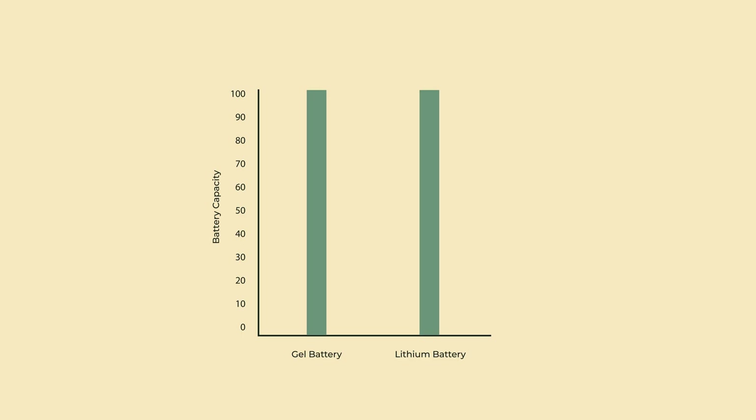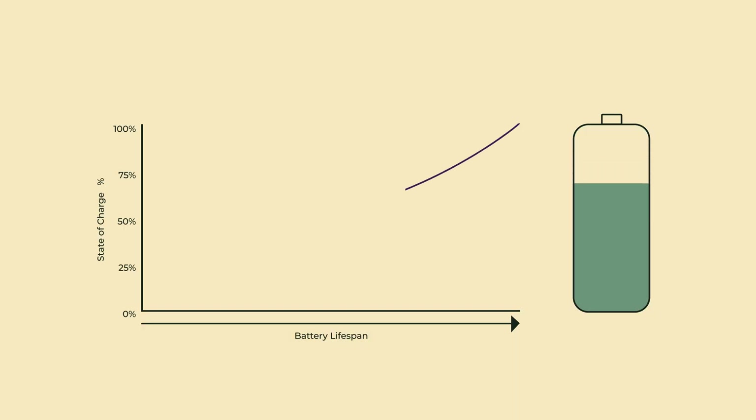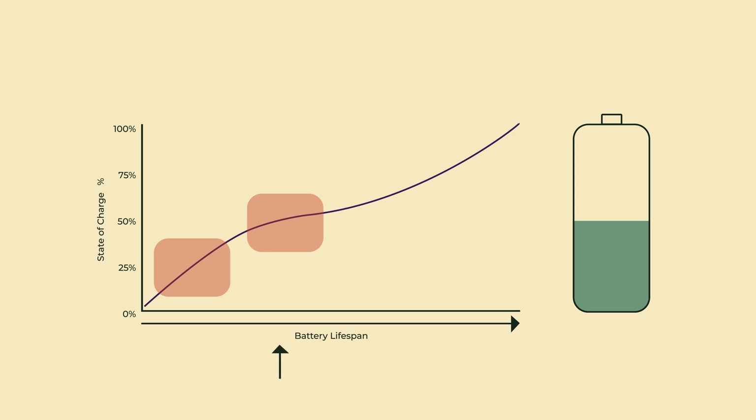First, let's discuss over-discharging. This is when you discharge your batteries too much. The threshold for gel is about 50% of their full capacity, and for lithium this is about 80%. These recommendations are designed to give you the best balance between lifespan and usable capacity. For example, if you discharge a gel battery down to 25% rather than 50% on each cycle, you'd probably cut your battery's lifespan in half.